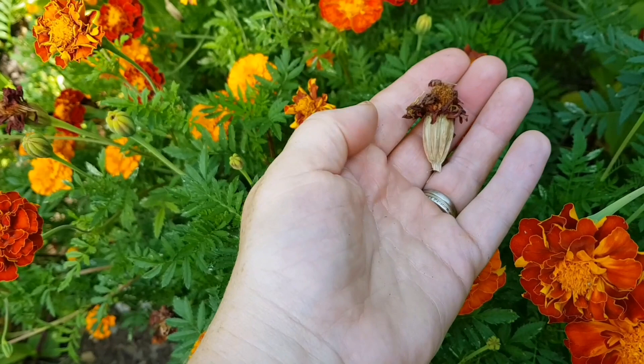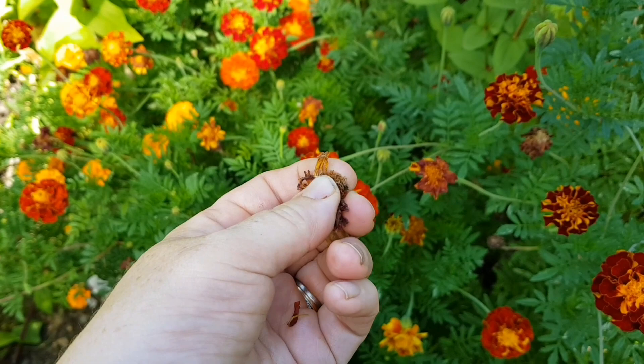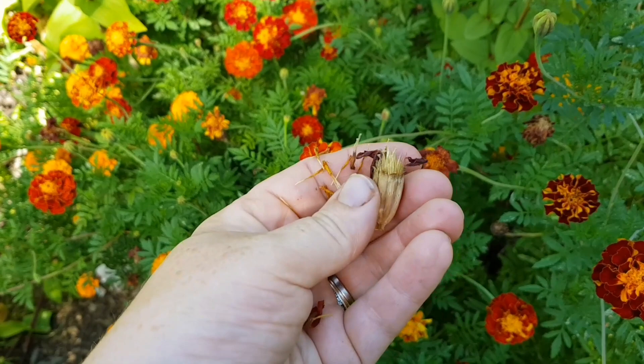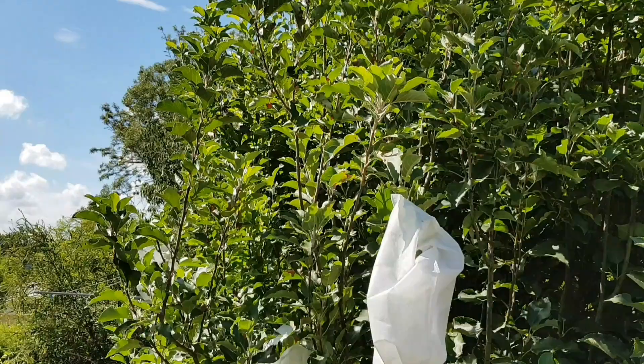So I want to brush off the dead flower petals on top. It's a bit tricky to do with one hand, so I'll cut this open — oh, maybe I can do it this way. See there? See all of those coming out? There they are — all the marigold seeds. I'm going to pop all of them in a paper bag as well.